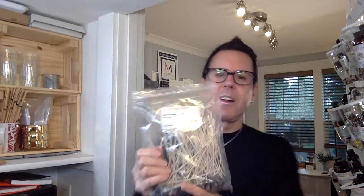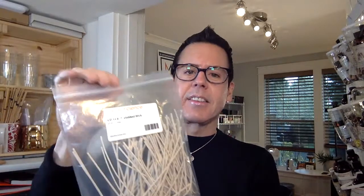I decided to use this CD14 from Candle Science. I already tested this before in another candle, and I chose this one because I think it works well.